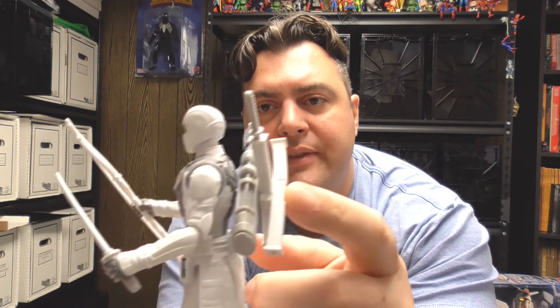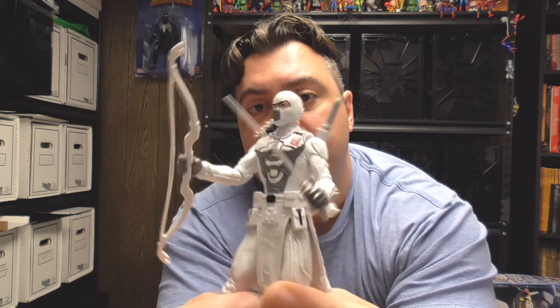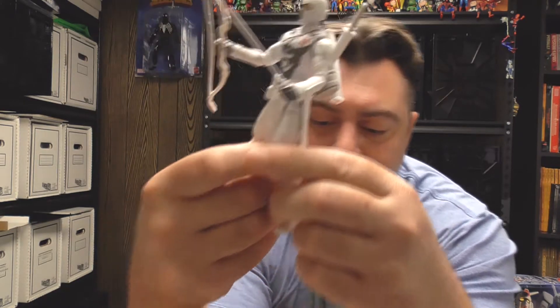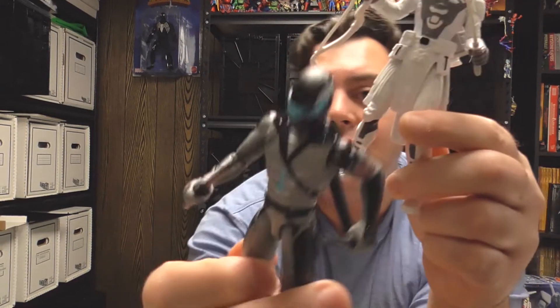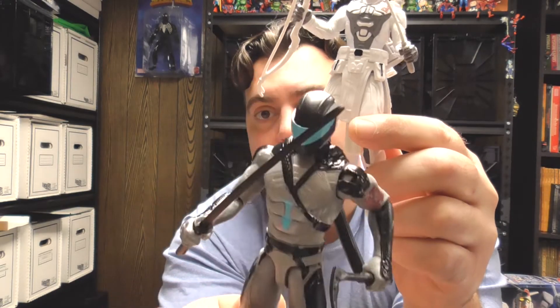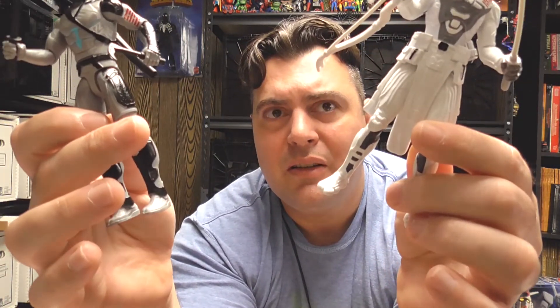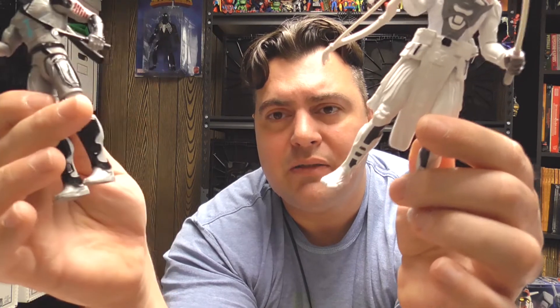I definitely like the tiered approach they took with the quiver and the sheaths on the back, where you can put one on top of the other or just choose either or — pretty cool. I like the fact that Storm Shadow has two swords. I don't know why they didn't do this for Snake Eyes as well — they should have. I feel like I had a Snake Eyes figure that came with two swords, but I could be wrong.